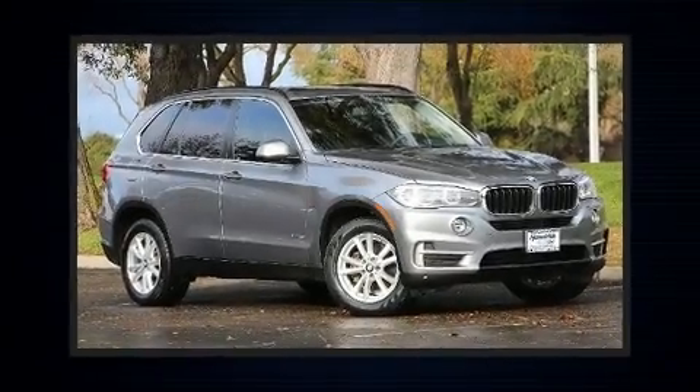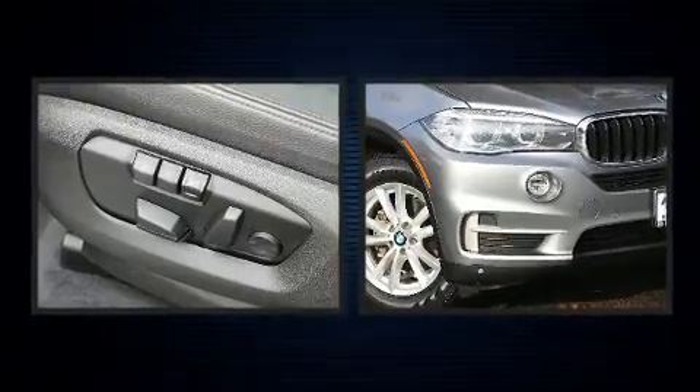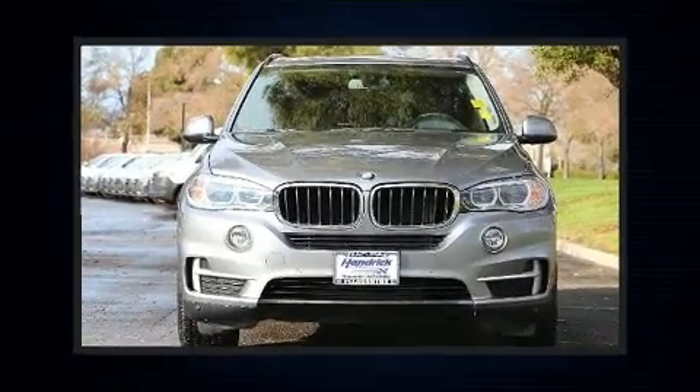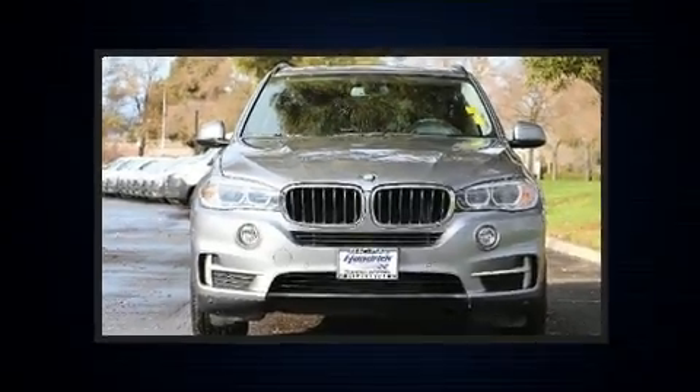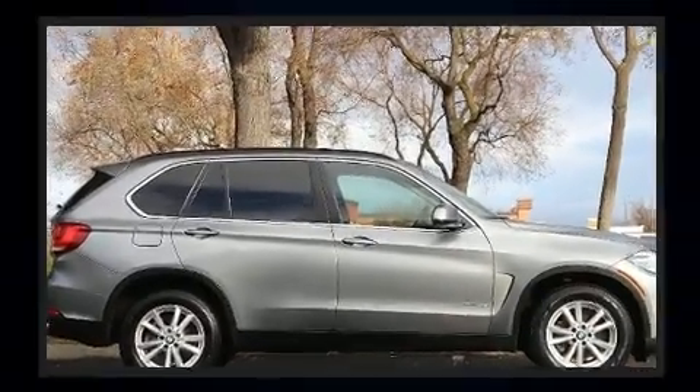The 2015 BMW X5, with just over 45,000 miles on the odometer. This four-door sport utility vehicle prioritizes comfort, safety, and convenience. Smooth gear shifts are achieved thanks to the refined six-cylinder engine, and for added security, dynamic stability control supplements the drivetrain.